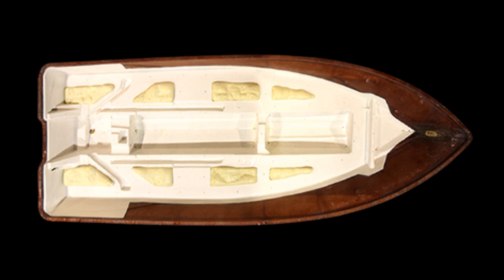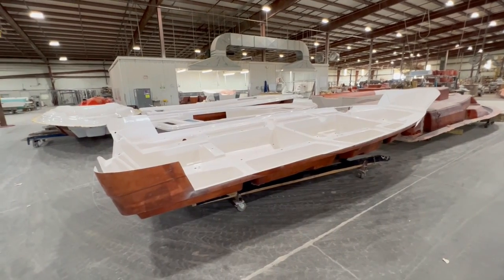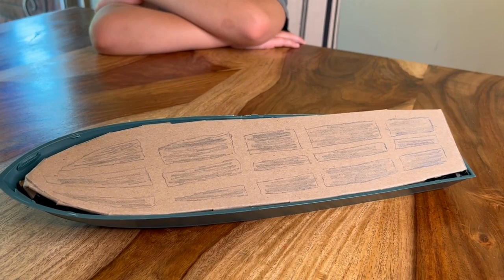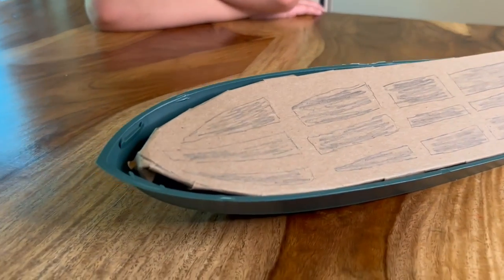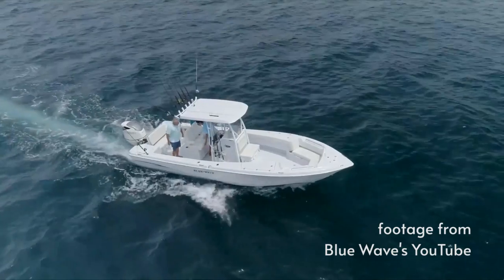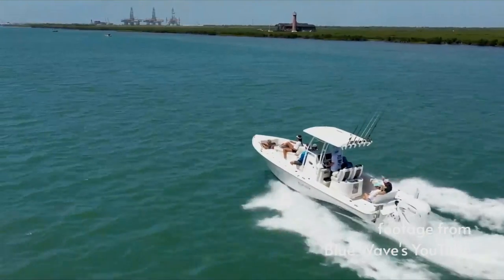The next major component is the grid, also known as the stringer system. The grid gives the boat rigidity and strength, bonds to the hull, provides a foundation for the deck, forms the storage lockers, and routes plumbing and electrical systems. Blue Wave Boats uses a four-stringer system, meaning there are four beams of support that run the length of the boat — double the industry standard. This gives added strength and much more surface area for bonding to the hull and deck, and is one of the big reasons behind the smooth ride Blue Wave Boats are known for.